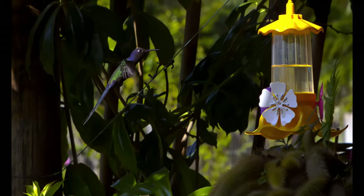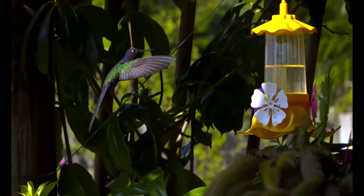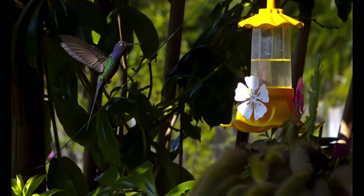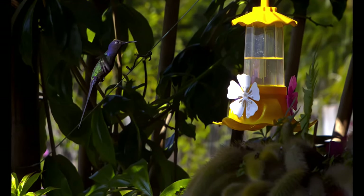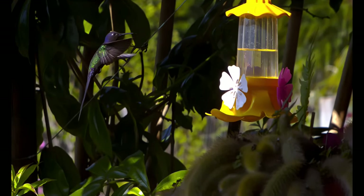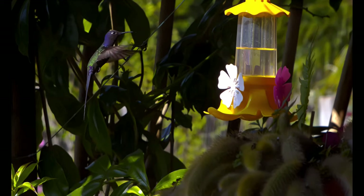A typical bird achieves flight by flapping the wings up and down. Hummingbirds, however, rotate or twist their upper arm bones to invert their wings and gain lift from the upstroke as well as the downstroke. The result: hummingbirds are the most agile birds on the planet.